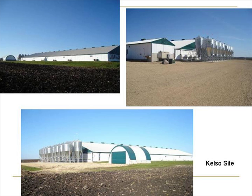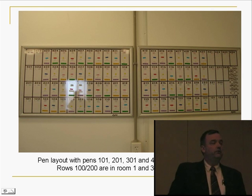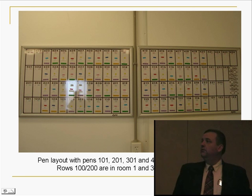When we look inside the barn, we have essentially two rooms where we do the trials, and there's 36 pens in each room that we do the trials in, and there's some extra pens you just have to have as part of the research project.